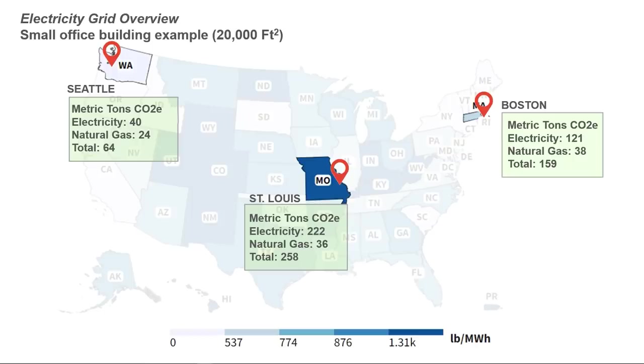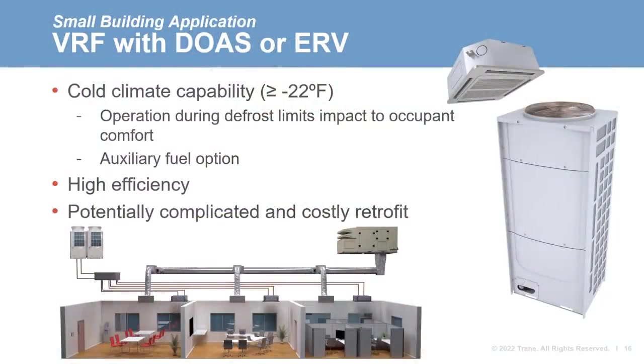So how can we decarbonize the HVAC systems in these buildings? I'll give a brief overview of two of the most popular products for small applications. First, variable refrigerant flow (VRF) systems, which can be paired with a dedicated outdoor air system (DOAS) or energy recovery ventilator (ERV) for ventilation. This system has the advantage of cold climate capability — it continues to heat the space while the unit is undergoing defrost, all the way down to negative 22 degrees Fahrenheit. A standard VRF system would be sufficient for each location we are considering.